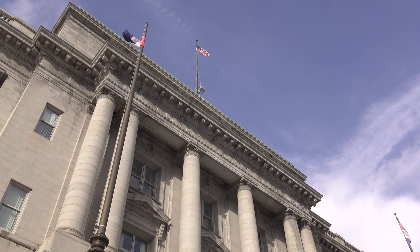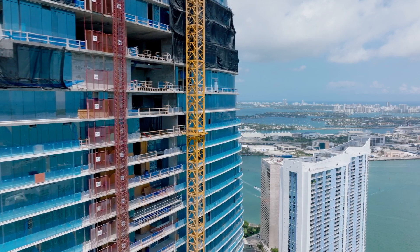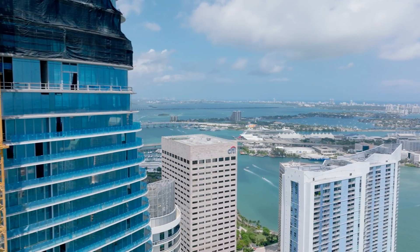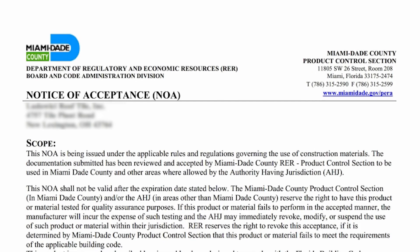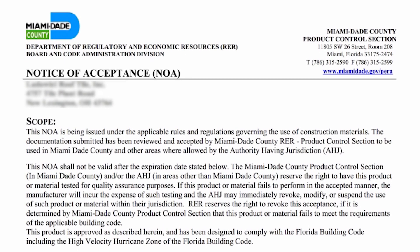In response, city, county, and state authorities formulated new hurricane-resistant building codes. Florida's Miami-Dade County led the way by developing a certification called the Notice of Acceptance, allowing manufacturers to demonstrate their product's compliance with the Florida Building Code, or FBC.